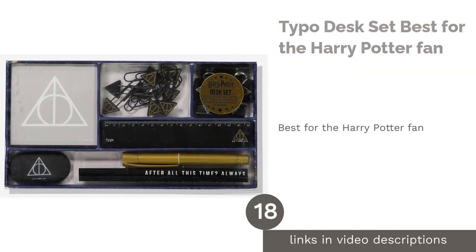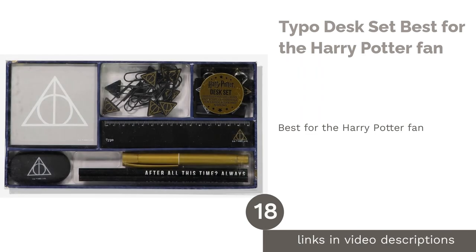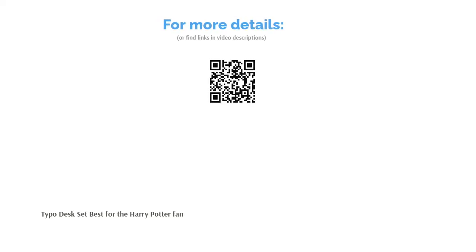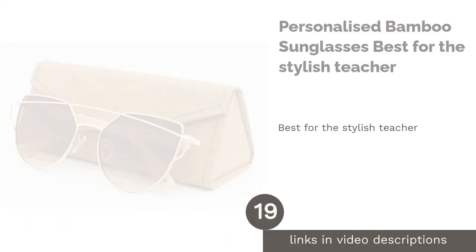The next product is the Typo Desk Set — best for the Harry Potter fan. Teachers are just like any one of us, and if your teacher is a fellow Potterhead, then this Deathly Hallows-themed desk set will make stationery seem a lot more exciting. The understated color combination keeps the set professional, but the two of you will know better.